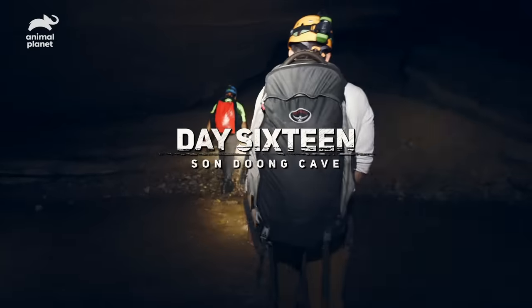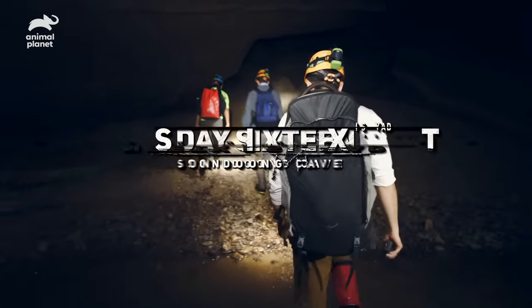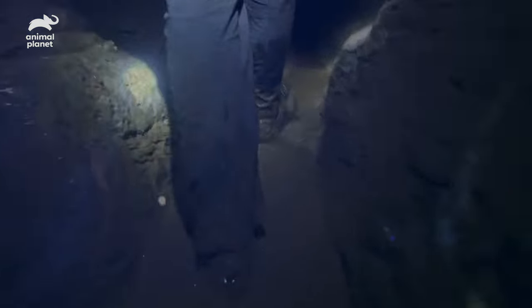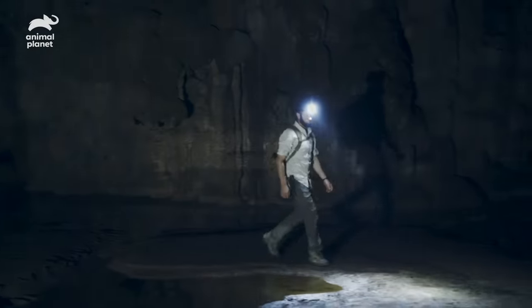We've been inside this cave for over 36 hours with no sunlight. I've lost any concept of day or night, but I know we passed the four-mile mark. Now the path is only getting more difficult, but finally I'm beginning to see the light.